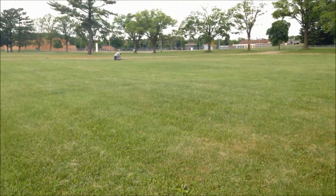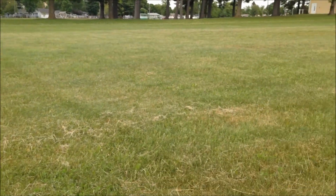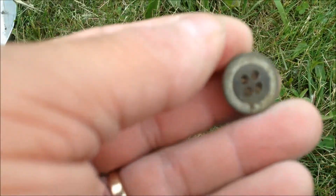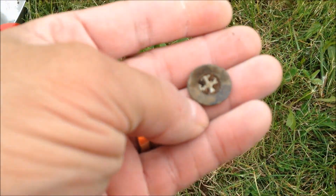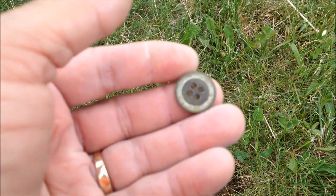Dan Hamilton came up to hunt with me for a while — he's over there finding stuff. I just got a 71 hit and pulled out a button, so we'll be here a while.